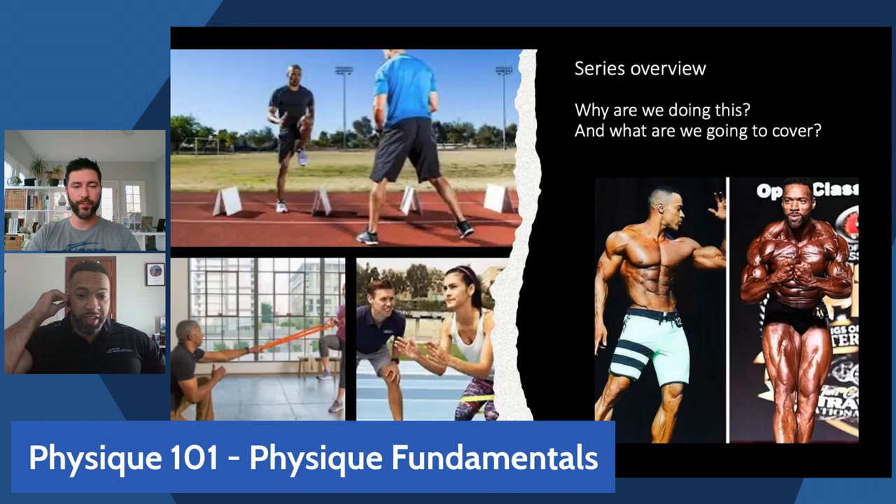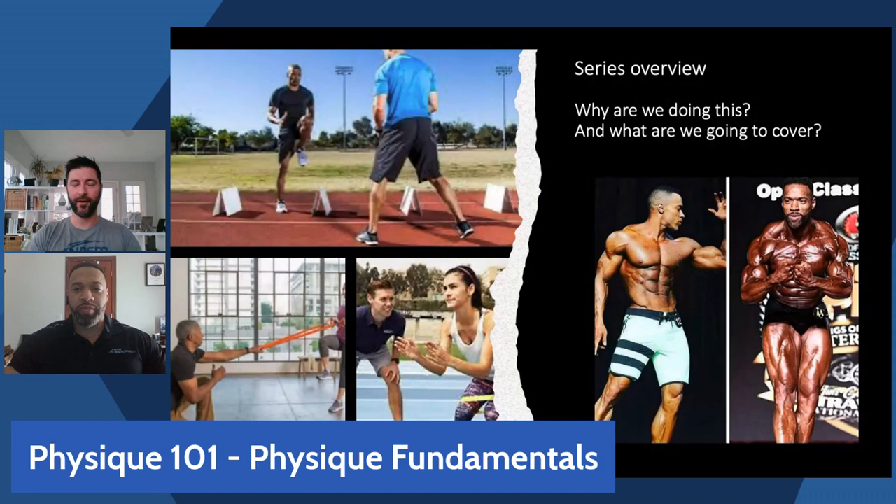Even for those of you just looking to improve your body composition — maybe you're in a transformation challenge or just getting in shape for beach season — all the same principles will apply to that kind of training as well.